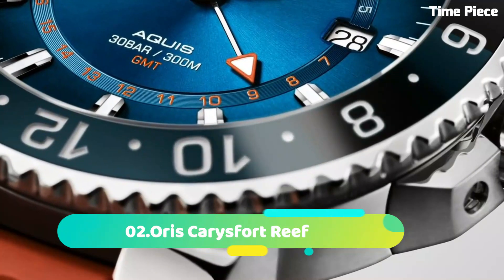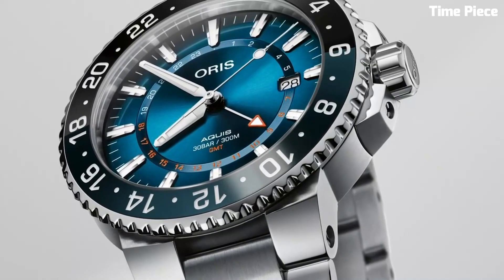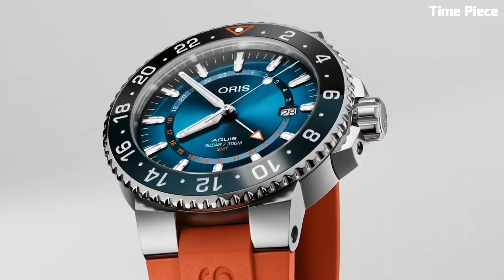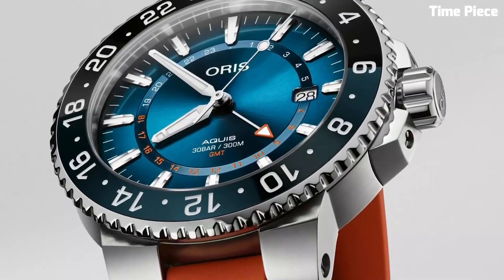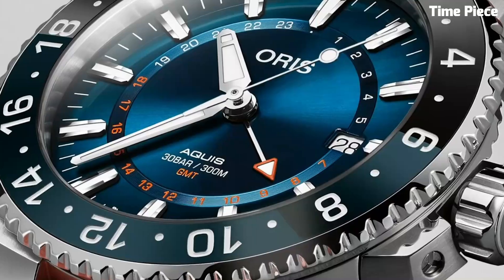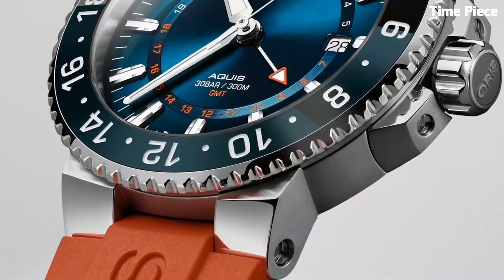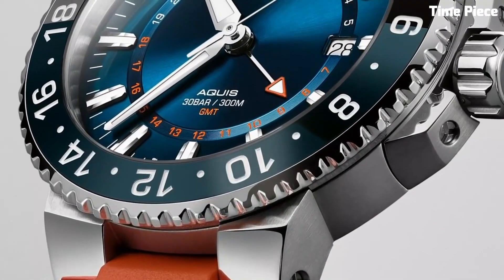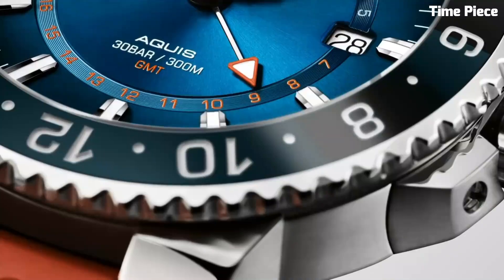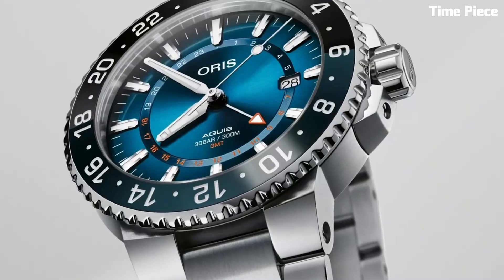Number 2: Oris Karis Fort Reef is a captivating timepiece that supports marine conservation efforts. The stainless steel case and blue ceramic bezel represent oceanic beauty and strength. The gradient blue dial features luminescent markers and hands, ensuring readability in low-light environments. With a date display and water resistance up to 300 meters, it is ideal for aquatic adventures. The unique coral-inspired pattern on the dial highlights the importance of protecting our reefs, making it a stylish and purposeful watch.